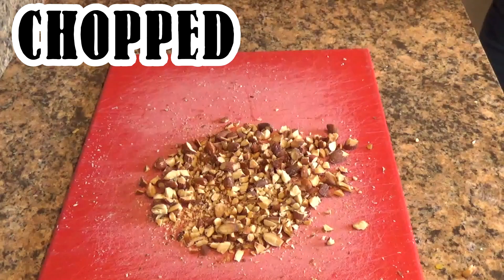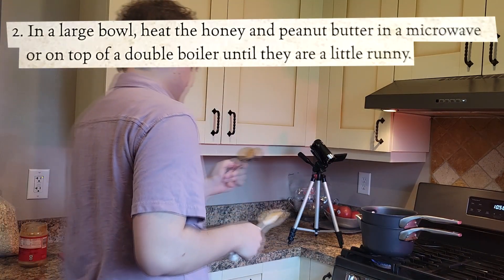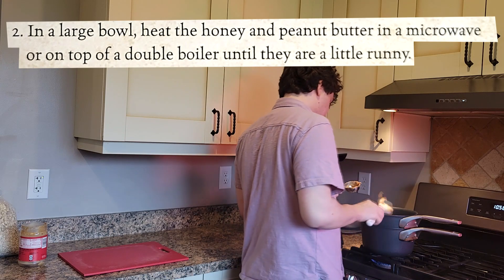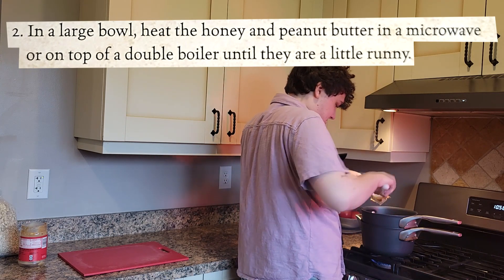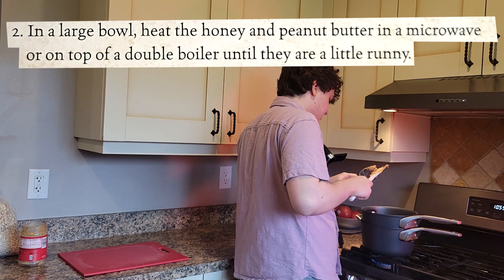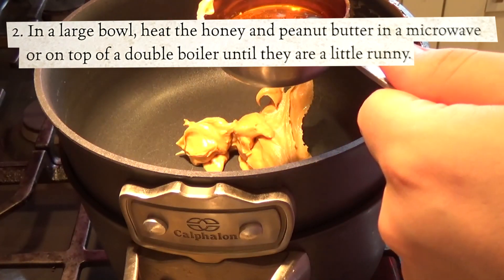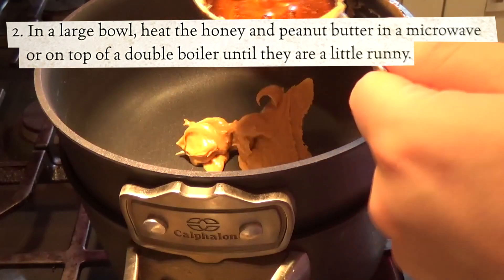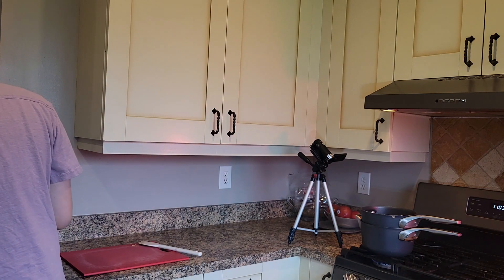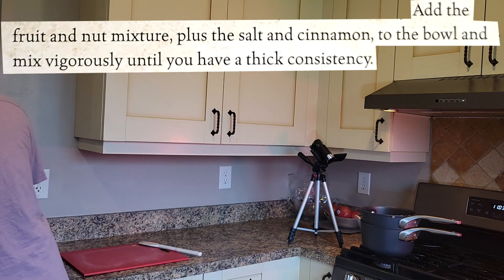Here are the chopped sliced almonds. I'm spilling them everywhere. Alright, a quarter cup of peanut butter. This peanut butter is creamy. Ideally I'd probably want to be using crunchy, so that way I get peanuts in there as well. I don't generally like crunchy peanut butter, but I get to know a lot of my food opinions in this video. Alright, peanut butter, melted honey, add the fruit and nut mixture, plus the salt and cinnamon.